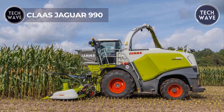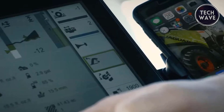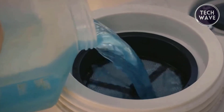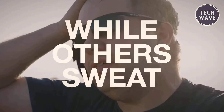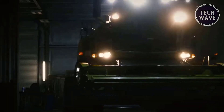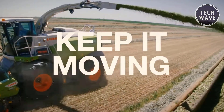The Claas Jaguar 990 Forage Harvester sets a high bar for performance and efficiency in crop harvesting, with a remarkable throughput of up to 380 tons per hour, producing top-quality silage. The Jaguar 990 features an industry-leading drive system powered by a maintenance-free power band that delivers optimal efficiency, with a transversely mounted engine ensuring precise power delivery and exceptional crop flow. Advanced assistance systems like AutoFill, Dynamic Steering, and CEMOS Auto Performance enhance operator convenience by automating and optimizing harvesting processes.